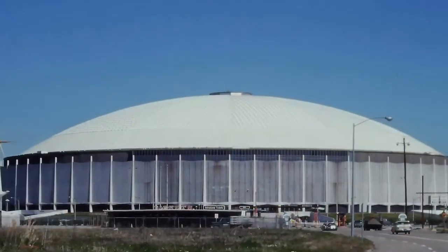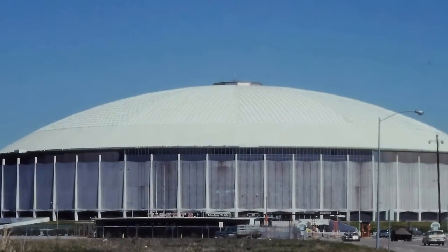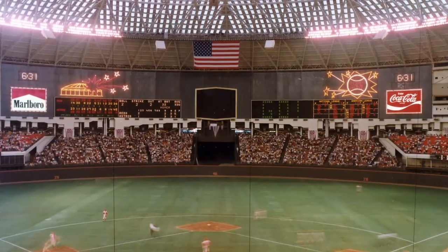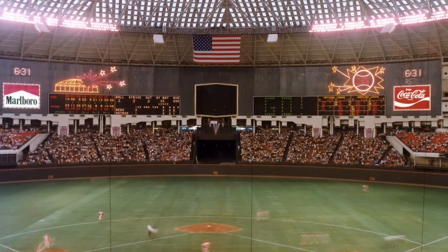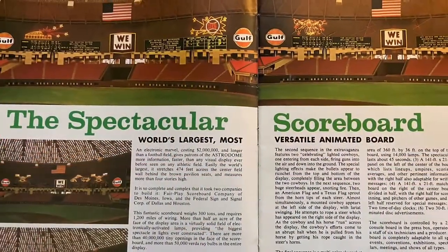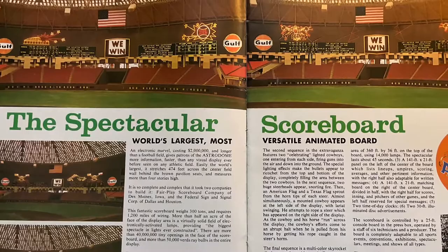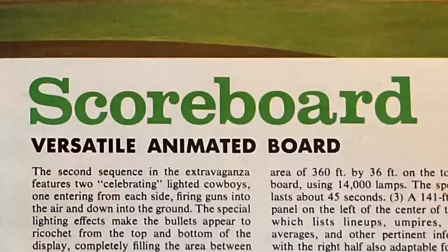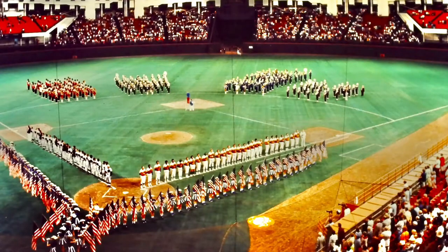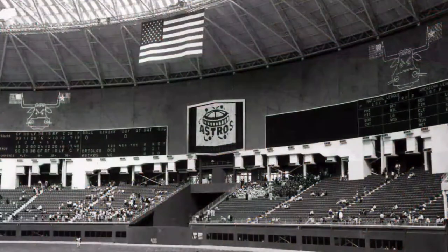In Houston, the Astrodome escalated unique qualities to another level. Besides the steel dome built over the playing field, the Astrodome featured a scoreboard that entertained from 1965 to 1988. It was one that defined the dome's identity, and fans fell in love with it. Much like other innovative features introduced by the Astrodome, its scoreboard was unlike anything previously seen.